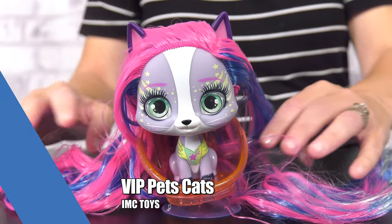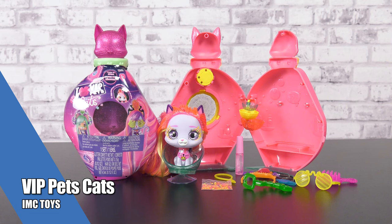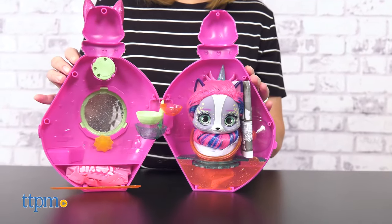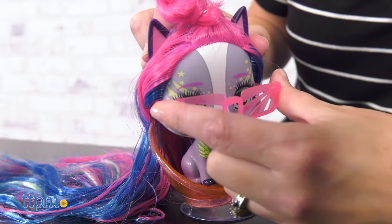IMC Toys gives cats the VIP treatment with its new VIP Pets Cats. Check out the cool UV light reveal, and then open the shampoo bottle to find a cat with super long hair and lots of accessories for creative styling.